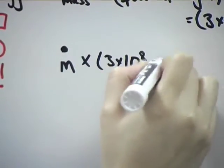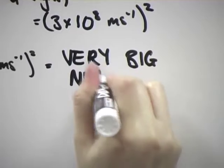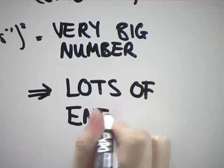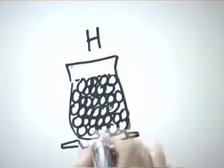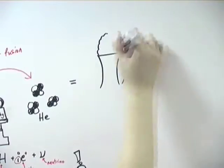We know the speed of light is very large, so squaring it gives an extremely large number. Therefore, a tiny amount of mass multiplied by C squared will give an enormous amount of energy. In fact, if one kilogram of hydrogen was converted to helium by nuclear fusion, the energy produced would be the same as burning 20,000 tons of coal in a power station.